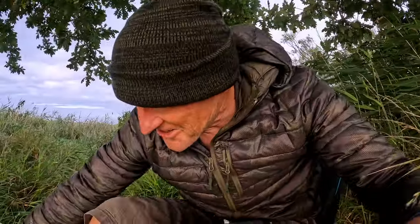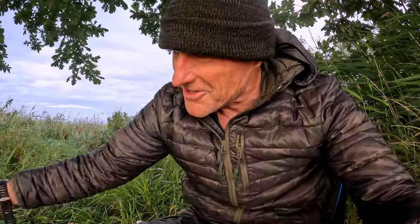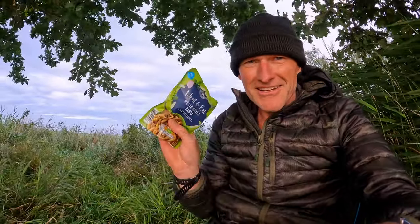Tonight I've got Plant Chef Smoky Lentil and Red Pepper Soup, and I've got some pasta. Pretty simple food, but that will keep the energy going.